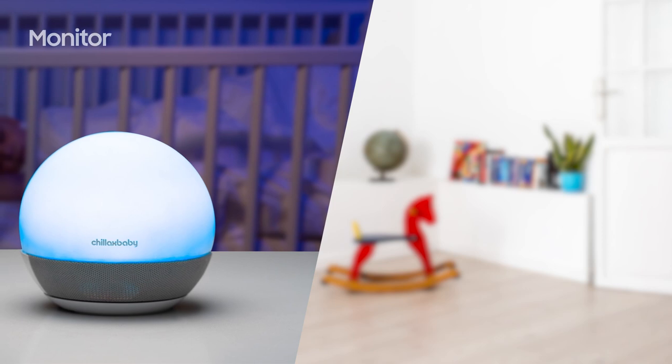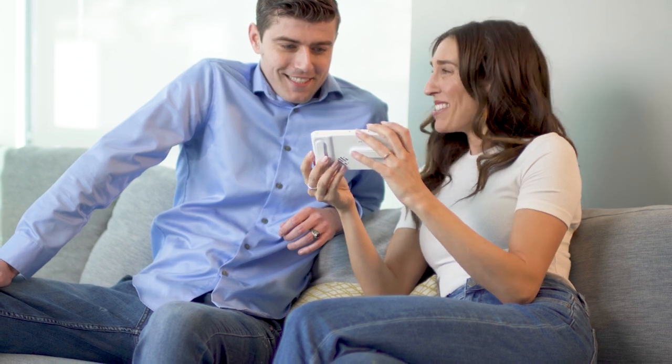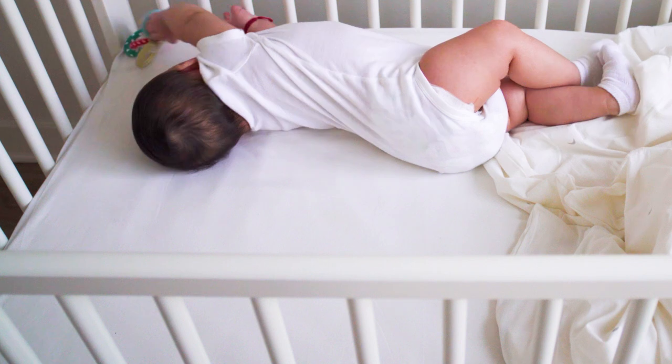BabyMood can be split into two units to monitor two children in separate rooms simultaneously. They both include a talkback feature so you can comfort your baby in real time using the app or handheld monitor.